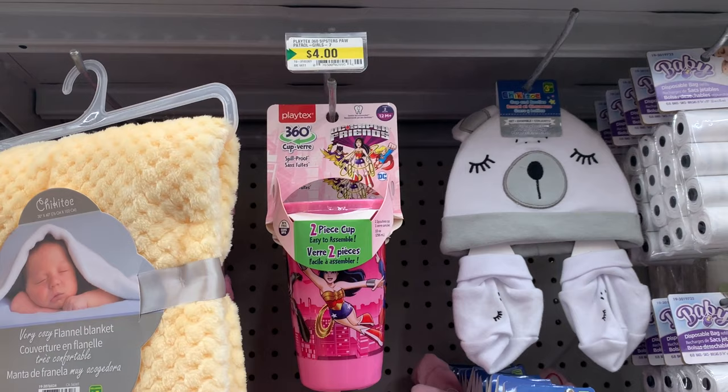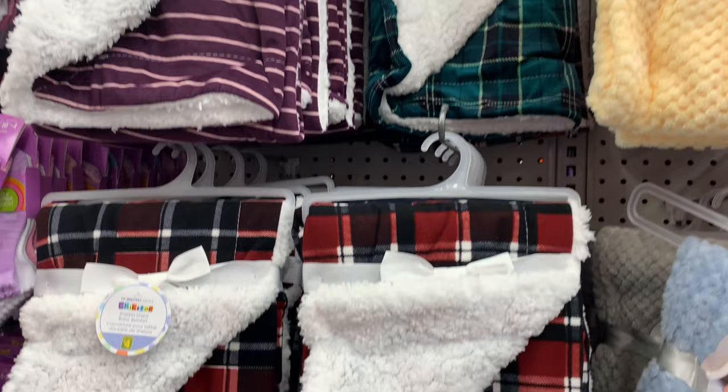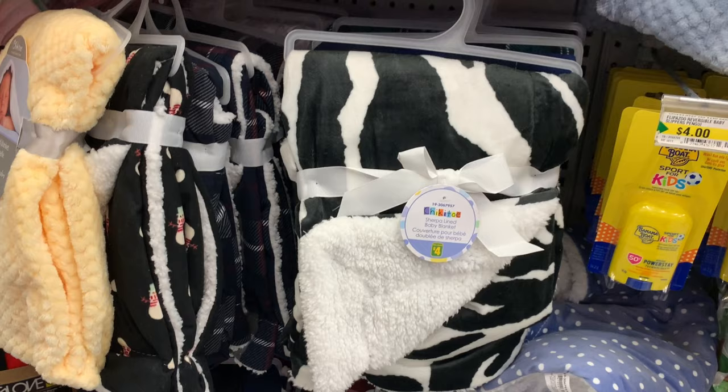They had this cute Playtex two-piece cup set for kids — DC Super Friends. They had lots of baby blankets to choose from; they were so adorable and very soft.